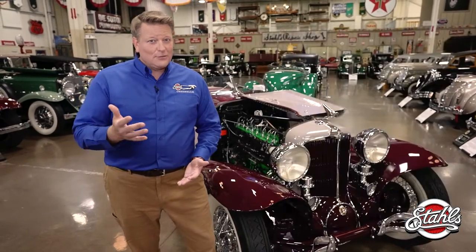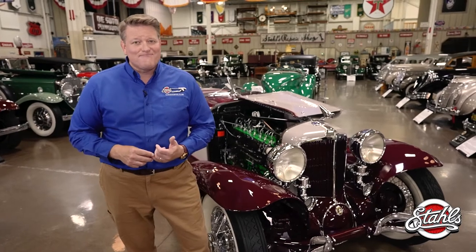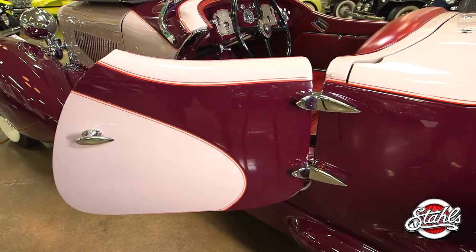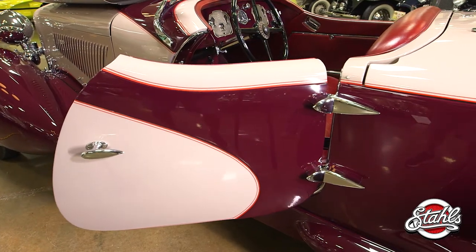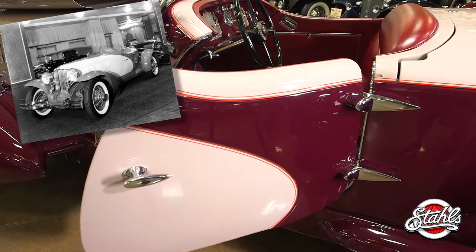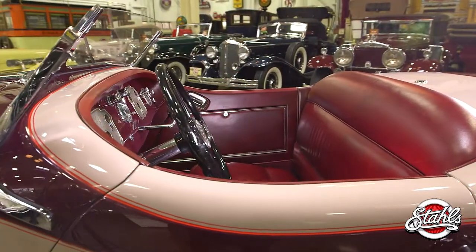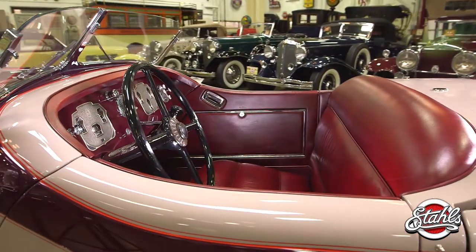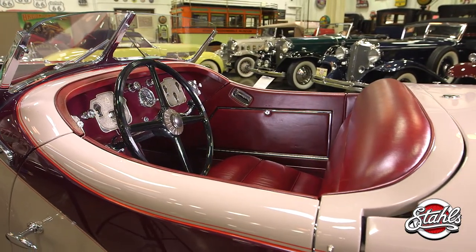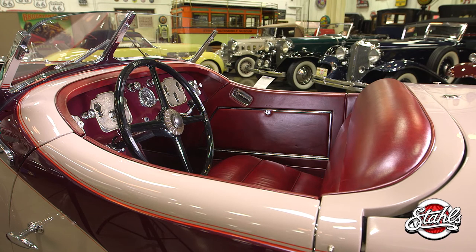One resides at the Auburn-Cord-Duesenberg Museum, and the other is right here. The color of the car is striking, but even that is open for interpretation. Based only on black and white photographs and personal recollections, Auburn-Cord-Duesenberg newsletter editor William Kinsman claimed the car's original color was royal cranberry and cashmere cream. The other recreation, commissioned by Dr. Faye Kolbreth, is painted bright red and yellow. Either way, you can't go wrong.